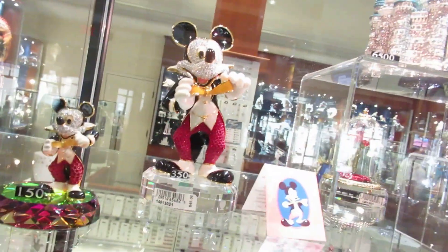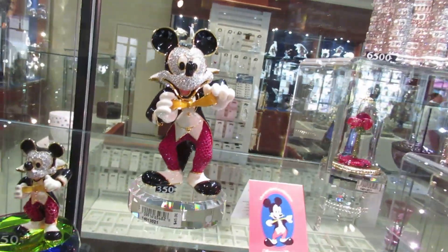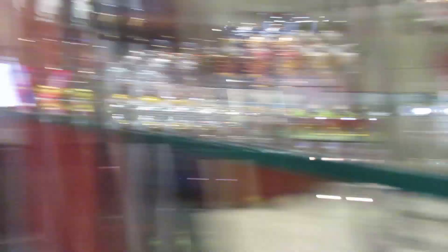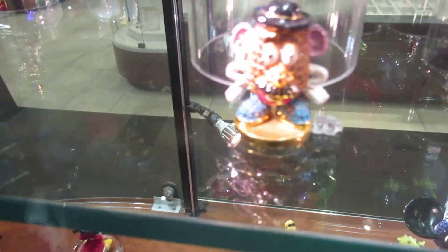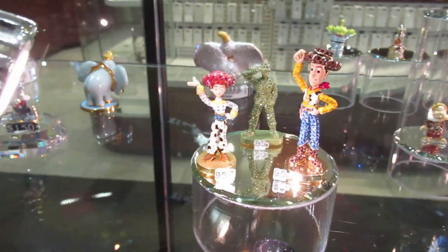The deal in this case is that Mickey Mouse right there — he weighs about seven pounds, $350. He's one of the older, original ones made. The tag says $45, but that's the price of the base. Look at these little guys — $95 for that one, $95 for those over there, $95 each.